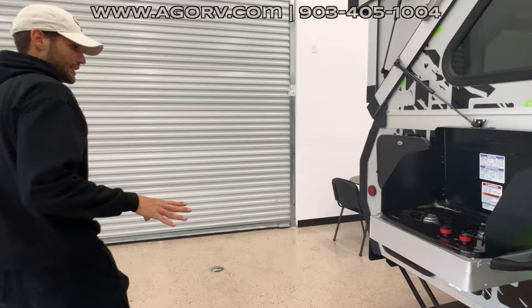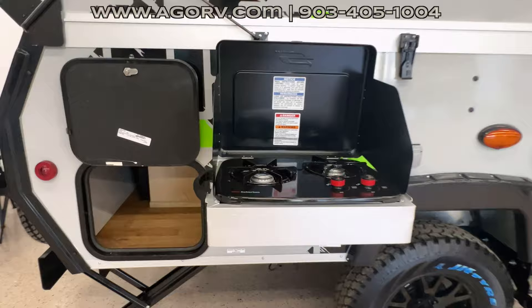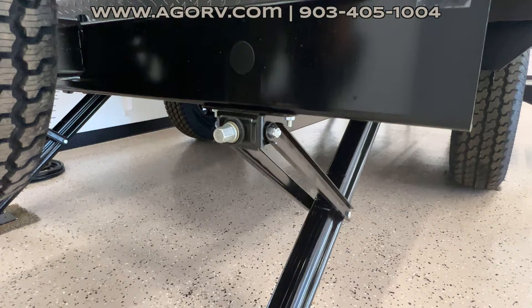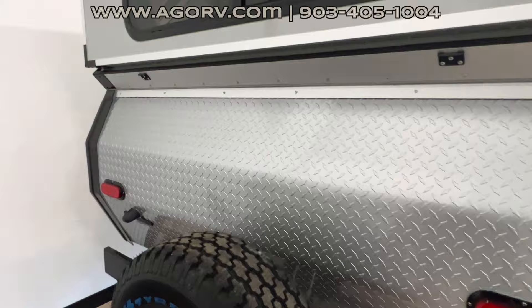Coming around the outside, you have more storage here plus an outside two-burner stove. Love the rugged look on this one. You have two stabilizers on the back and two on the front — these are manual stabilizers, best operated with a drill fitted over the top of them so you can shoot them down quickly. There's a nice rock guard on the back and on the front, giving it a really aggressive look.